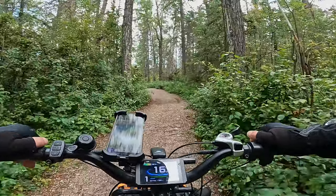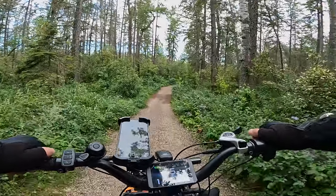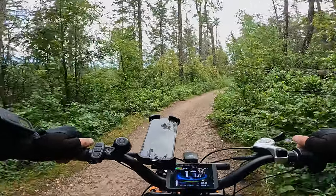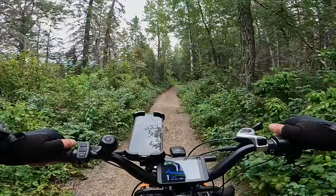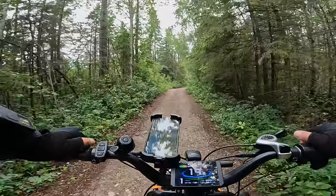I'm riding along in second gear, which I think is ample for the conditions. The motor groans a little bit because its RPM is not in its optimal range, and it's getting very little power — just over 100 watts.